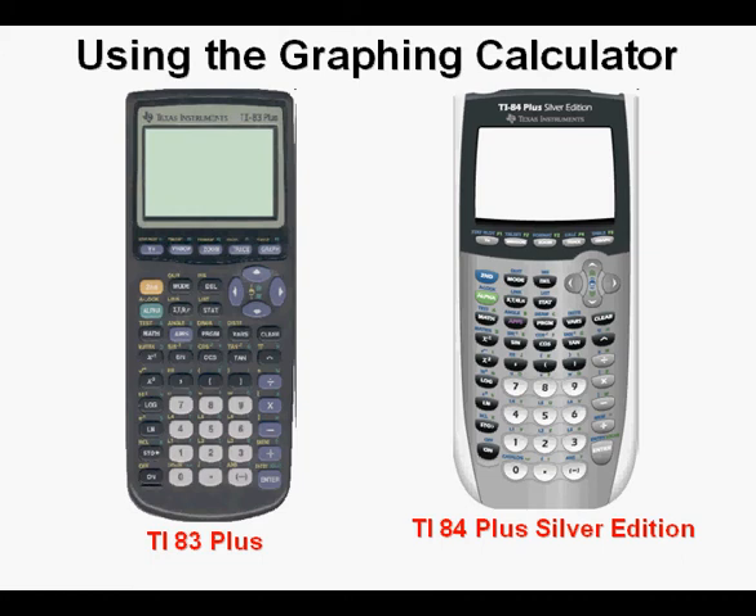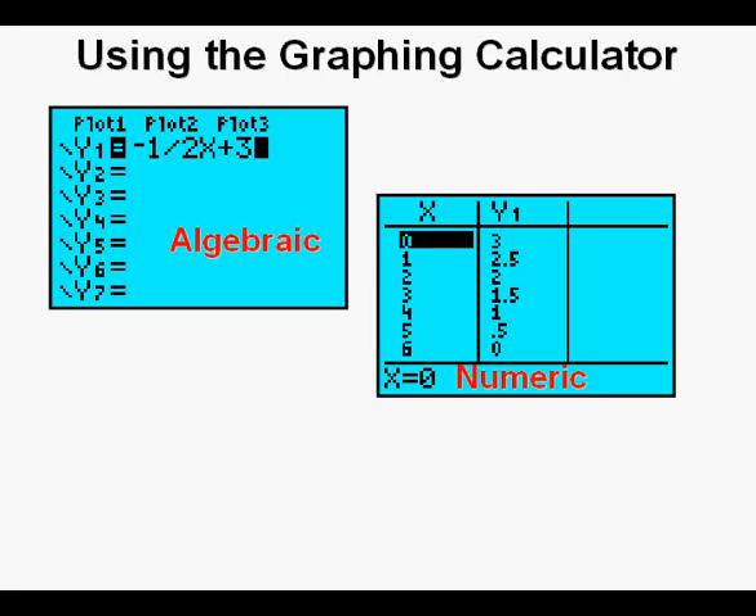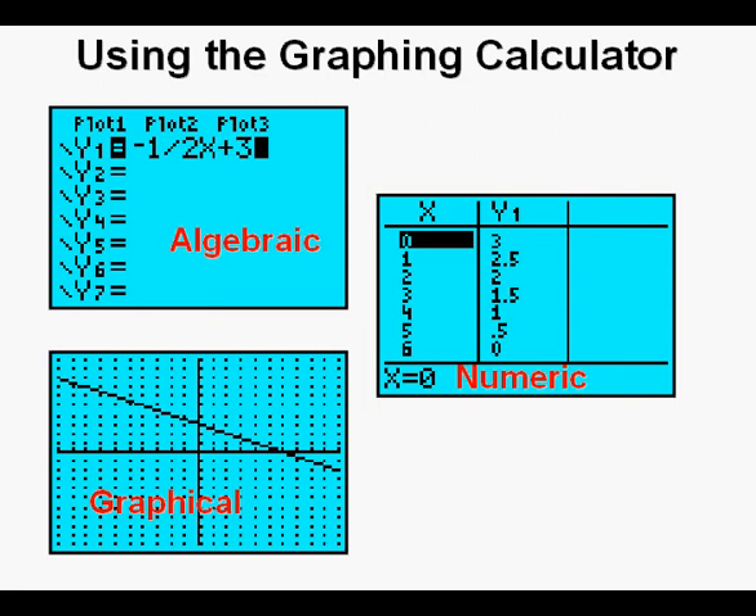I came to appreciate the power of this calculator, particularly its ability to offer the user different representations of functions: algebraic with an equation, also a numeric representation shown by a table, and finally a graphical representation. These three views are of the same function, and I saw the power of understanding available from the interchangeability of these three representations, which is highly facilitated by the graphing calculator.